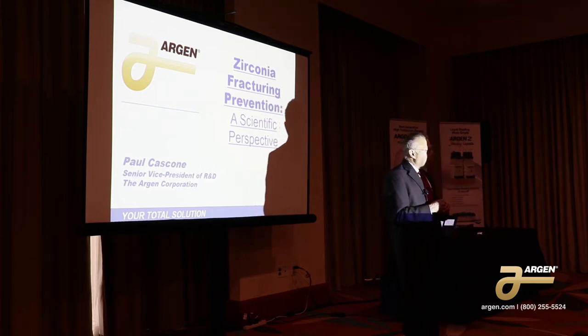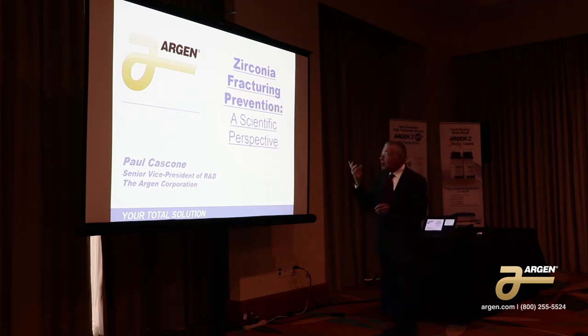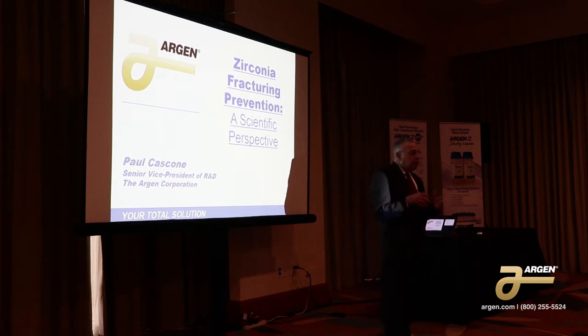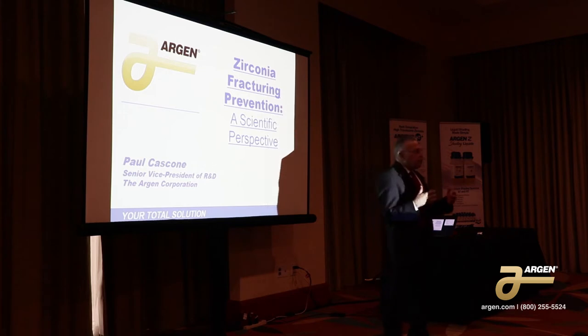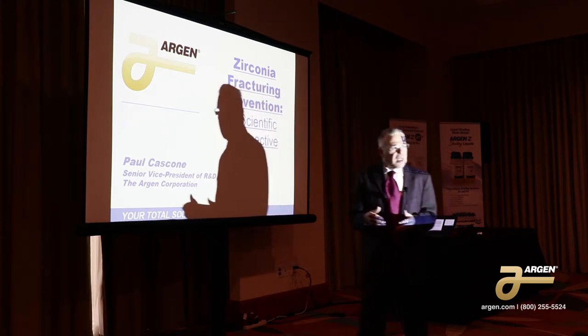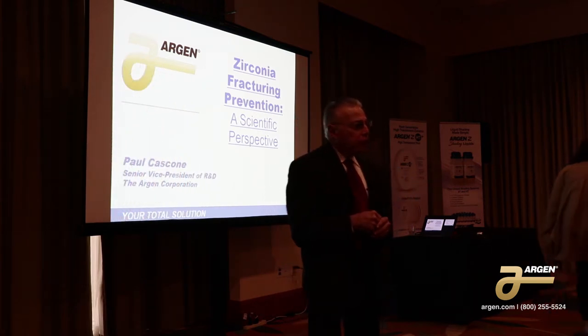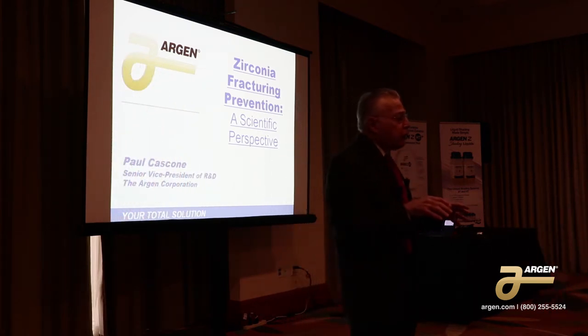For today, we're talking about zirconia. In particular, we're talking about zirconia fracturing prevention. Whether your present remake factor is 5%, 15%, or 30%, this lecture is designed to give you tools to go back and reduce that number. So we're interested in improving your productivity.